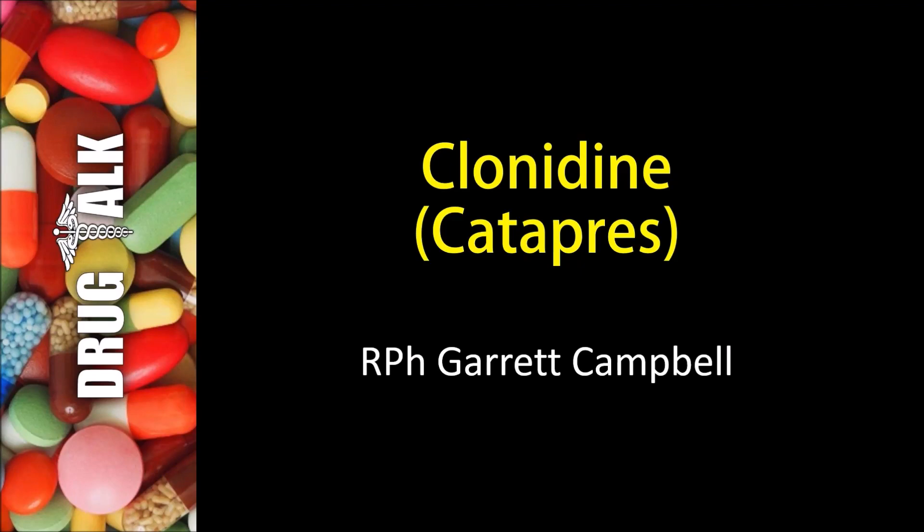Hey everybody, welcome back to Drug Talk. As always, I'm your host Garrett Campbell. Today we're going to be discussing a medication known as Clonidine.